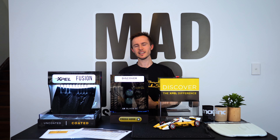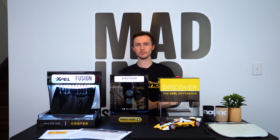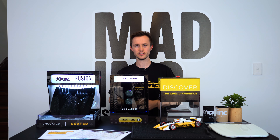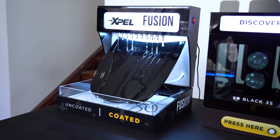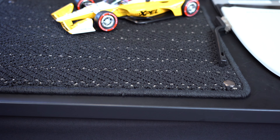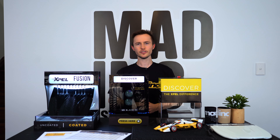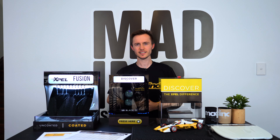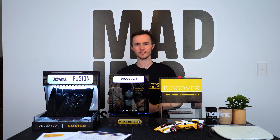Our existing Gion packages offer great value. They'll continue to be available in conjunction with these new packages, and this new product offering only gives you greater choice as to exactly what you want to protect your vehicles the way you want. If you have any questions about any of the new products, please get in contact with our admin team who will be more than happy to help.